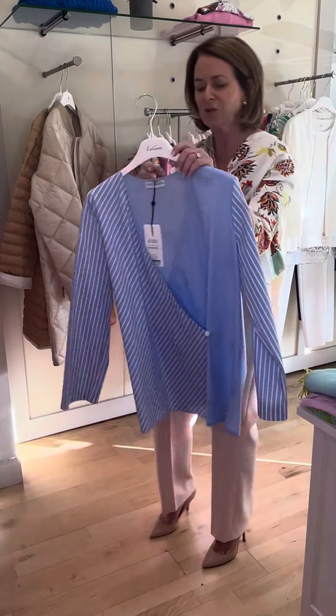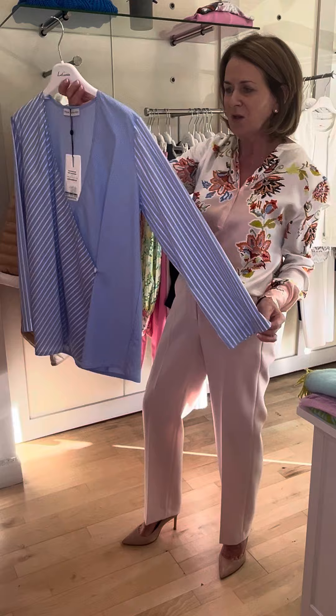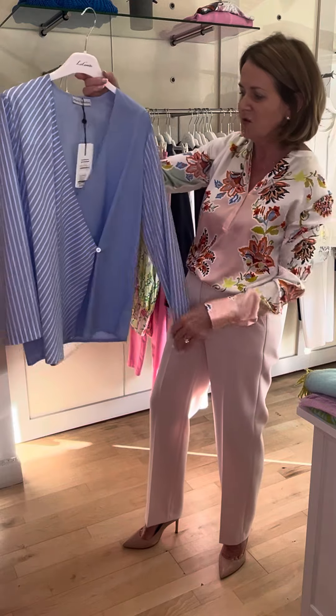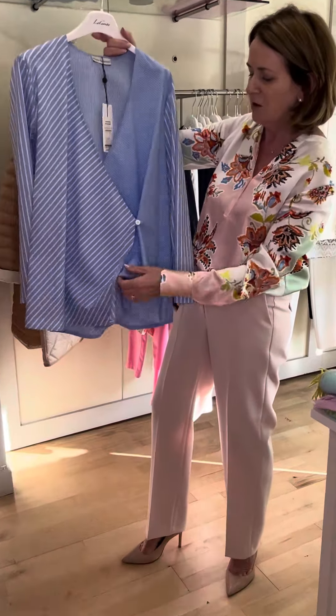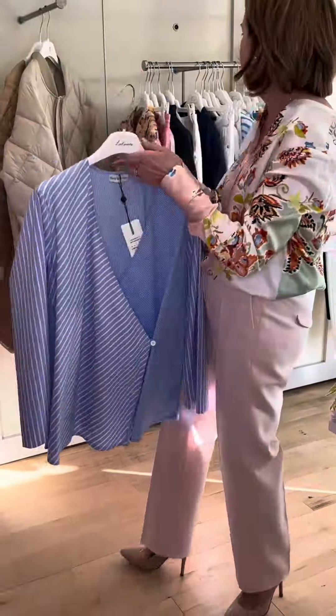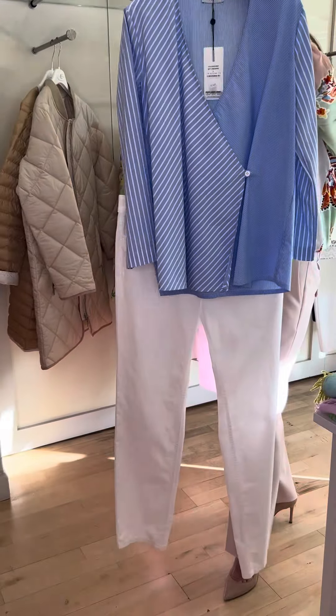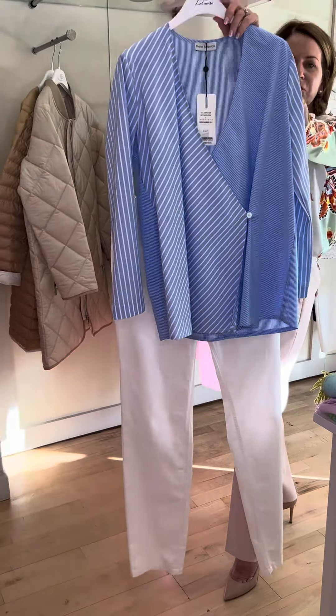A very simple shirt from Maria Bellantani. The lovely stripe on the sleeve and the unusual stripe to the front — love the way it crosses over. A most unusual little shirt, beautiful with a pair of denims or again with just a simple pair of trousers. It's a very fresh look.